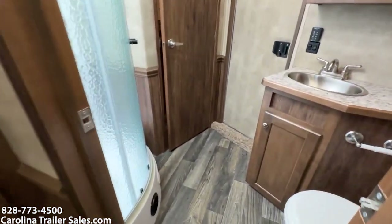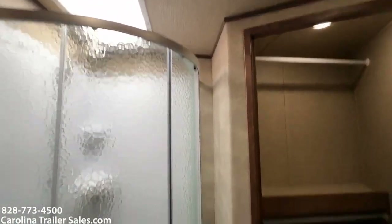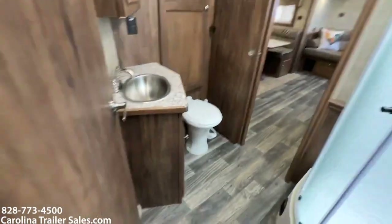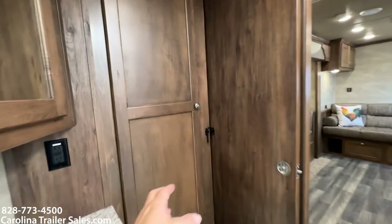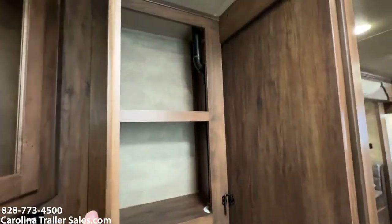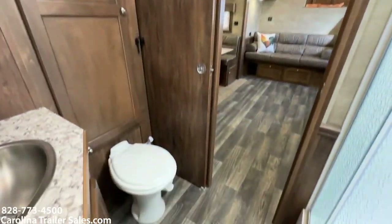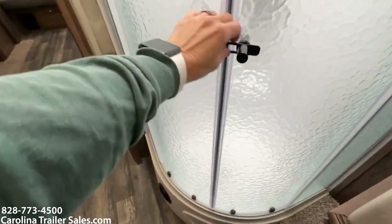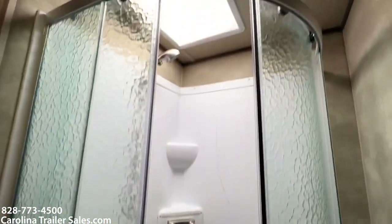Going into the bathroom — it does have a full walk-in closet, which is super nice. Large dome shower. Stepping into the closet to spin around: sink and vanity, pocket door. It does have a closet here as well. Walk-through door behind me here. Dome shower, skylight.